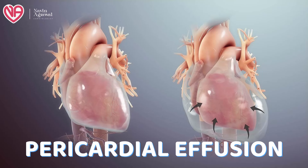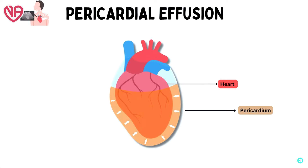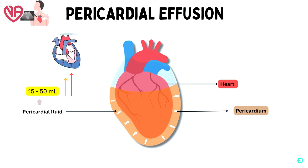My topic for today's discussion is pericardial effusion, which is characterized by increased fluid in the pericardial space of the heart. The pericardial space is the outside layer of the heart — normally the heart is contained in a sack or cavity which has some amount of fluid, maybe 30 to 50 ml.